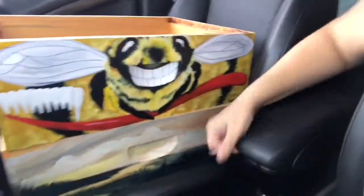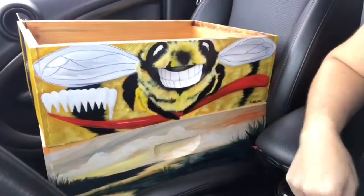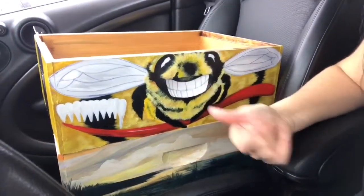This one below is kind of hard to see because it's buried in the car. I'll post the photos of that too. But that one is actually a marsh and sunset scene, and on the other side is the Cooper River Bridge, which is a famous location here in Charleston. We have the annual Cooper River Bridge Run.